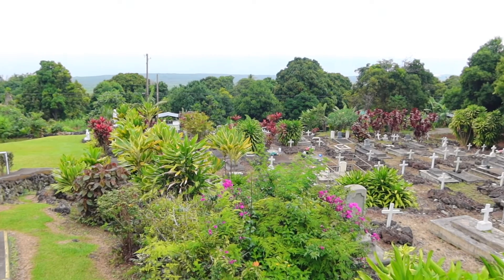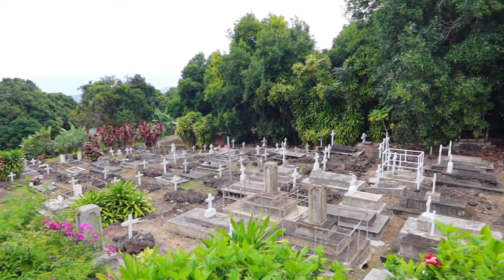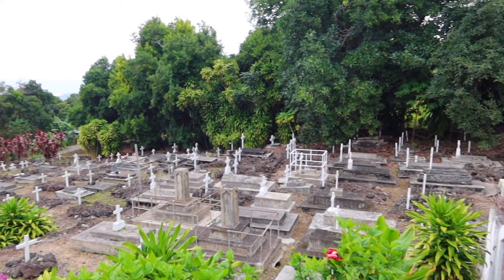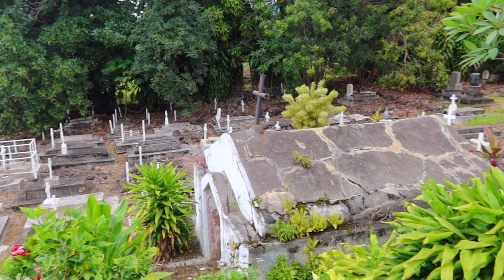As we are still on the Big Island of Hawaii, which is the newest island, there really isn't any soil, just lava rock here. So graves are built on top of the lava rock, as obviously you can't dig into the rock below.